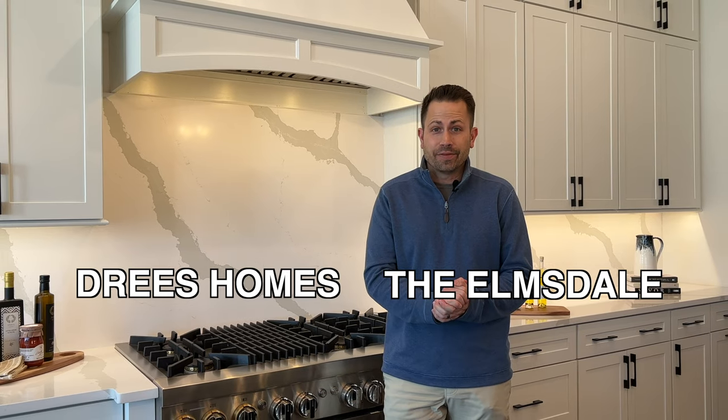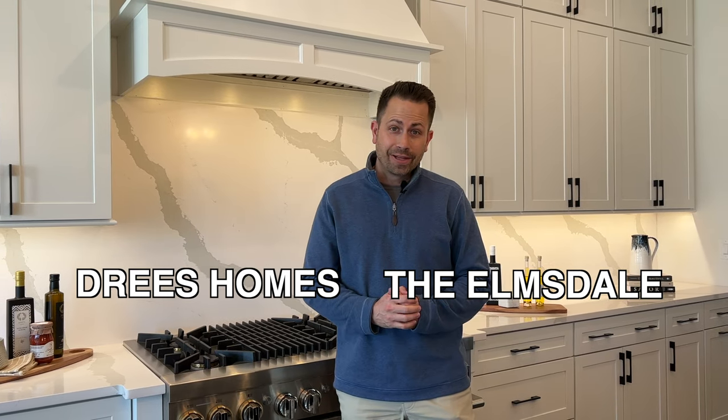Hey guys, my name is Matt Bogosian and I am excited because today I am in the Traditions neighborhood in Brentwood, Tennessee. I am standing in the Dries model home and this floor plan is called the Elmsdale and I'm gonna give you a tour. Come on, let's check it out.